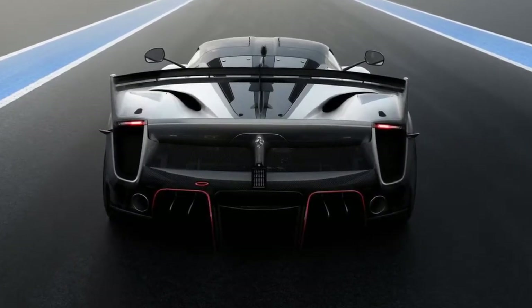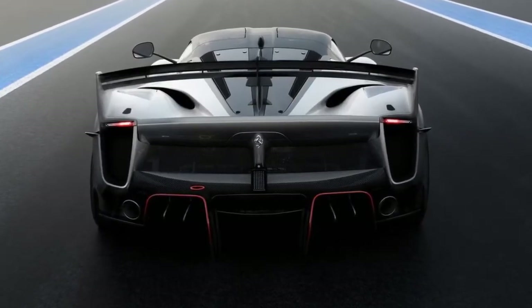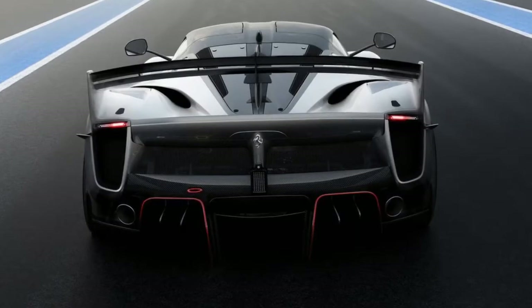Perhaps just as important as its racing ambitions, Ferrari is using this car as a laboratory on wheels. New technologies used on this track car could benefit Ferrari's future road cars.